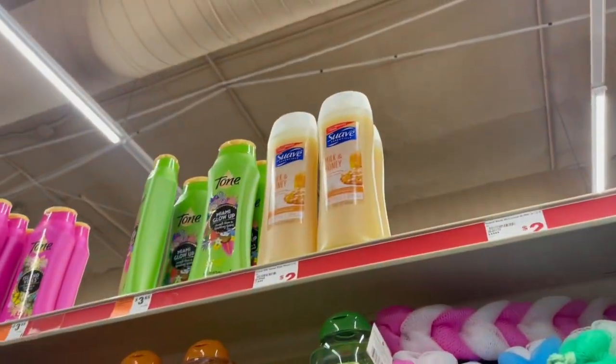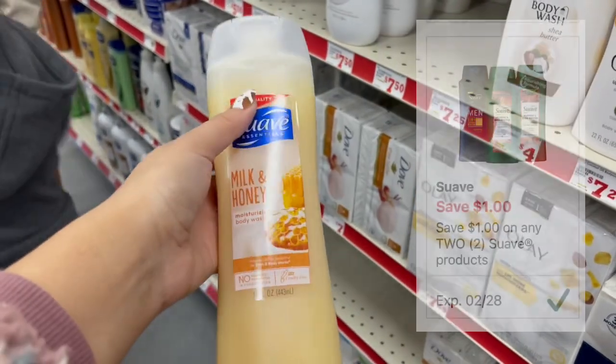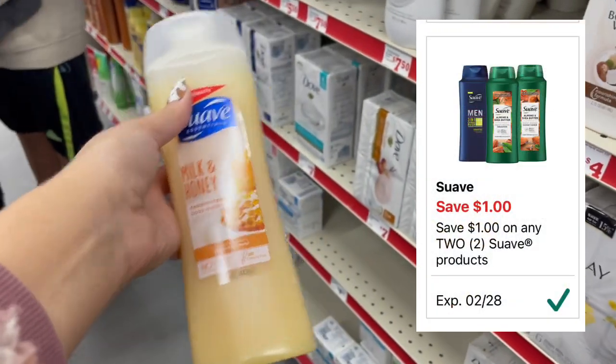Next, I'm going to pick up two of these Suave body washes. These are on sale for a dollar each. I'm going to pick up two of these — we have this dollar off a two digital coupon, making it a dollar for two, or they come out to 50 cents each.